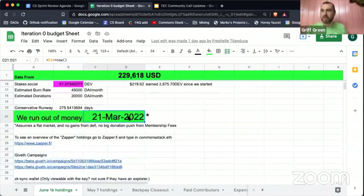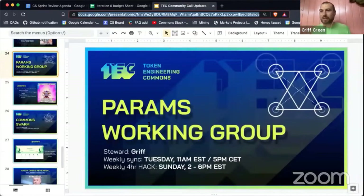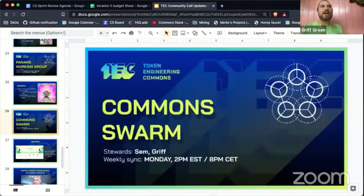We have enough money given our runway and donation flow to go until March 2022, and hopefully we'll only be kicking that up even more. The working group I'm on — the params working group — is making progress on the commons config dashboard, which will be the next step of the commons simulator and hatch dashboard — a fusion between the two.